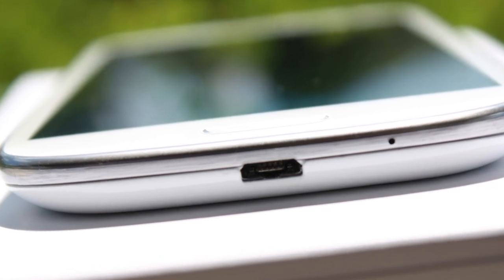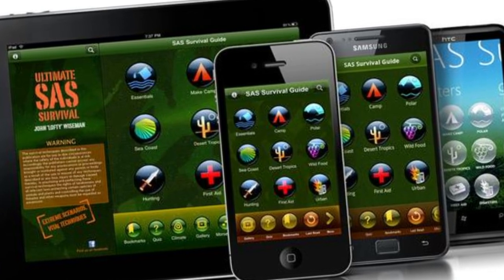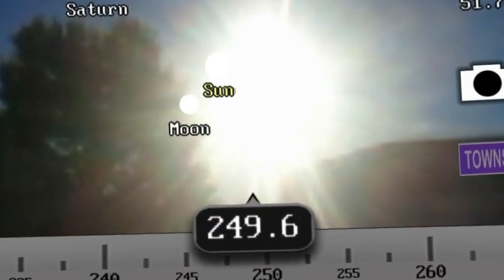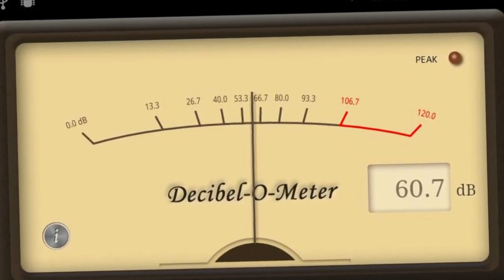I know there are a lot of technophobes out there who won't see the merit in utilizing a cell phone in a survival situation, but they can be excellent tools. There are so many different sensors and applications you can use for survival purposes — the possibilities are literally endless.